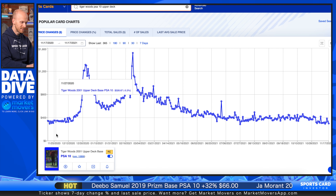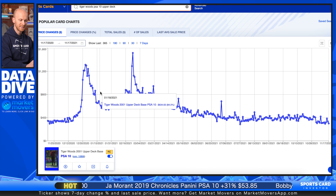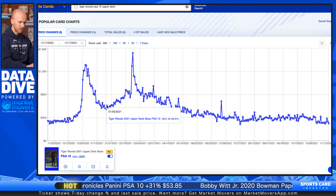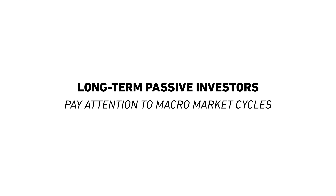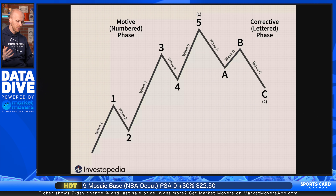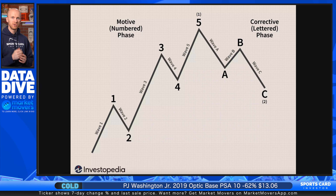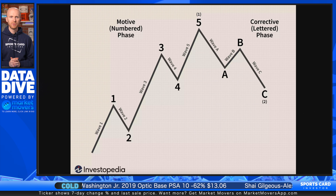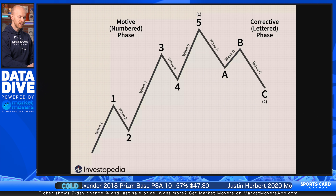If I shift over to this chart view, this is that same spike. Even with this being a blue chip card, this went up so fast it had nowhere to go but come back down. But then it settled back into a price range of around $600. Now let's go back and look at the Elliott Wave Theory. If you are a long-term passive investor, you still need to pay attention to these macro market cycles so you can be sure you're selling at the right time. Let's say you're looking to cash out your cards in the next year or so — you've hit the end of your investment window and you're ready to take the profits. You want to time this as close as you can to the top of what they call the motive phase on these Elliott Waves.